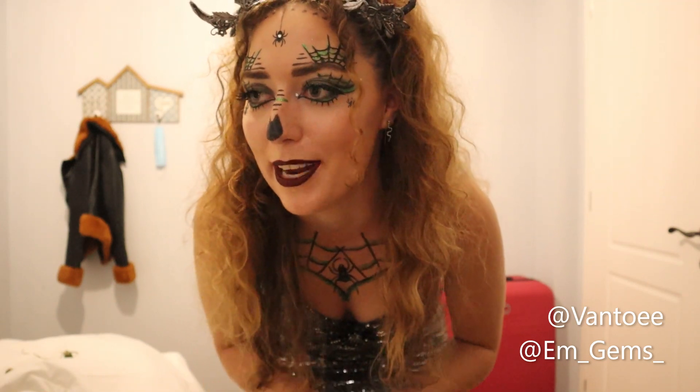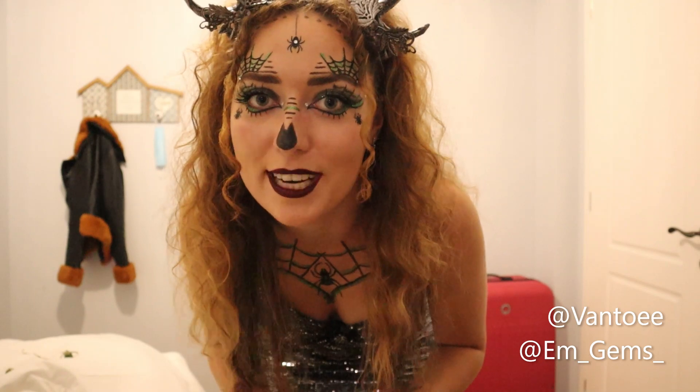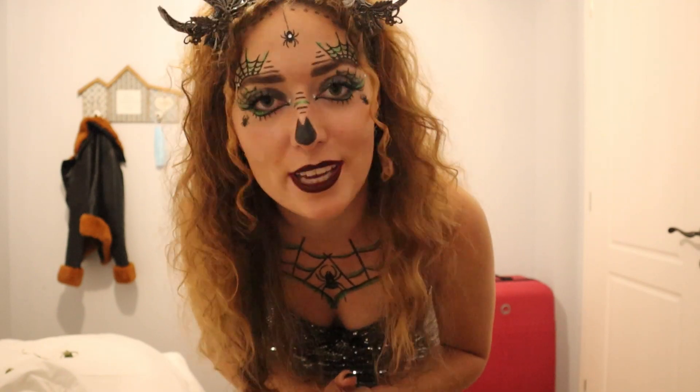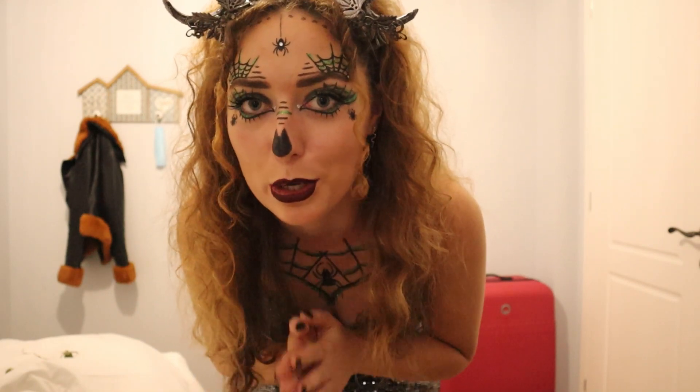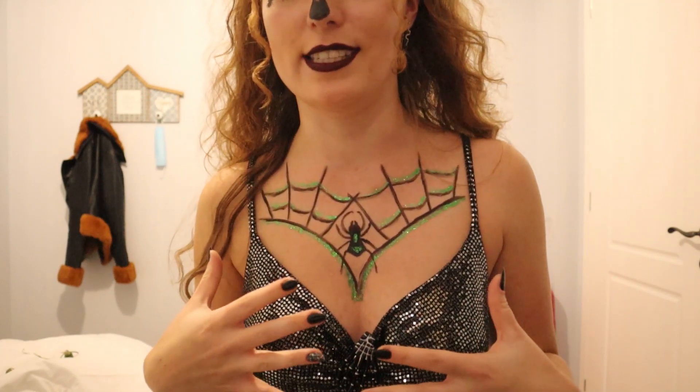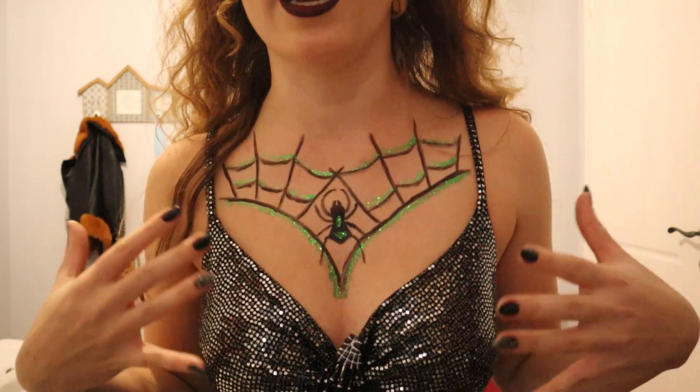Hey guys, welcome back to my channel. We're doing a bit of an old school style video — it's an outfit of the day, my Halloween one, because it's literally Halloween right now. Here in Greece they don't really celebrate Halloween, but my roommate and I managed to find an international student party. Because Greece doesn't celebrate Halloween, trying to find a costume was so difficult, so I kind of went for crazy makeup instead.